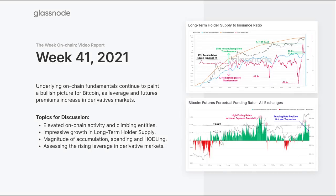The hodling behavior and accumulation we're seeing by long-term holders is still showing very positive and healthy trends. We'll look at on-chain activity, which is starting to get a bit of an uptick showing interest returning to the market. We're seeing impressive growth in long-term holder supply, and we'll look at the magnitude of that accumulation using the Workbench tool — examining how much accumulation is going on relative to coin issuance.